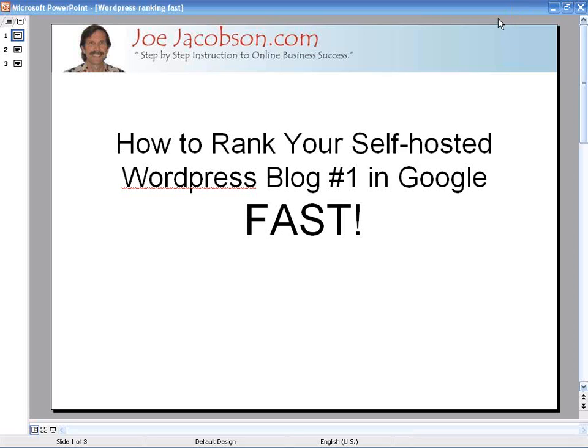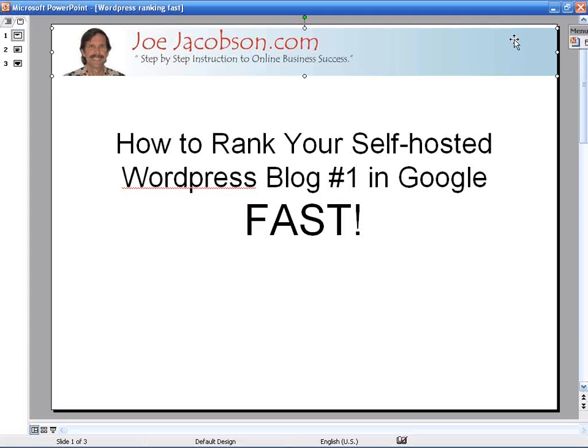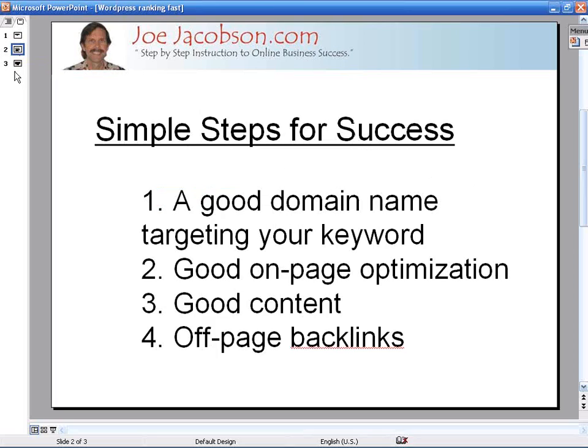It's pretty encouraging. I want to show you some results here and then point you to some training where you can get started right away, if you haven't already started your own blog. There's a good, proper way to do it so you can really get that going real fast. So let's take a quick look — I'm going to show you a live example.